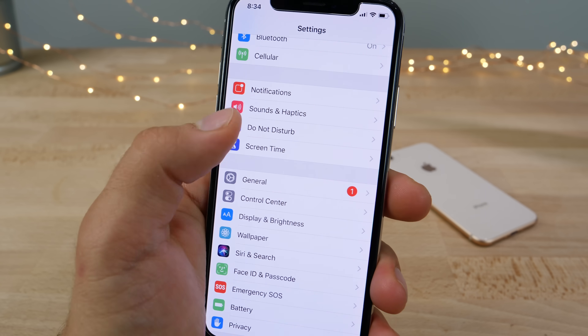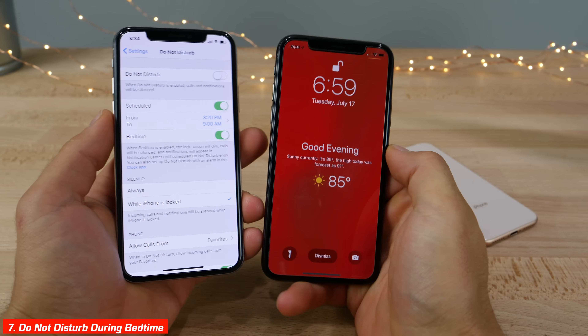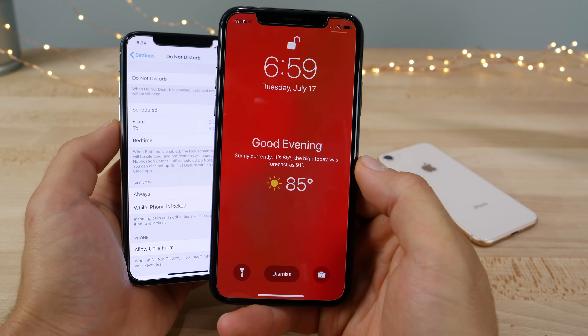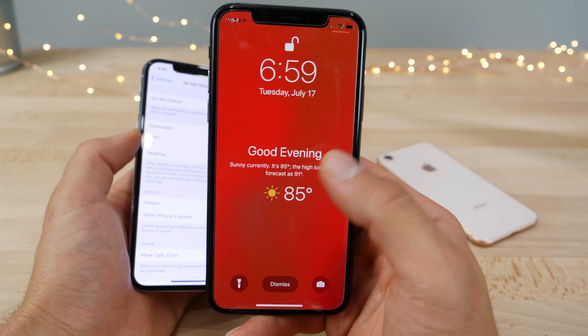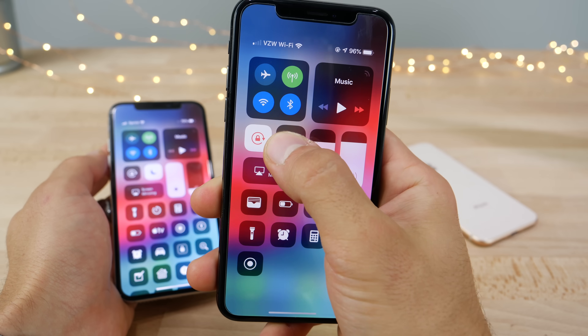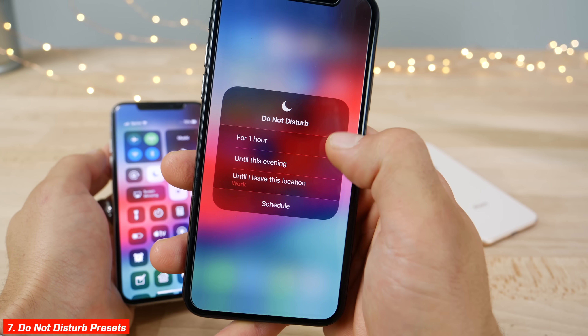Do Not Disturb has a new bedtime mode so you can set certain times that you would like to not be disturbed, with certain apps able to pass through it of course. You also get a nice new screen when you wake up from that mode, and you can set Do Not Disturb for an hour, until the evening or morning, or based on your current location.